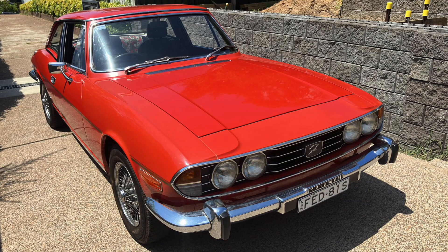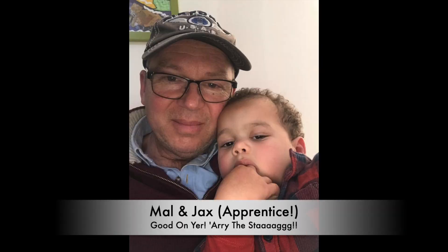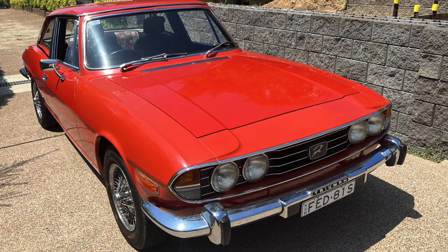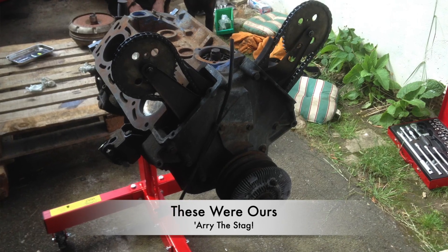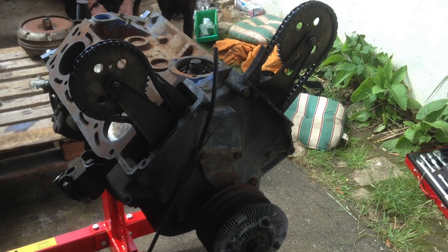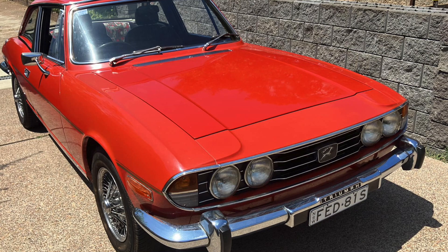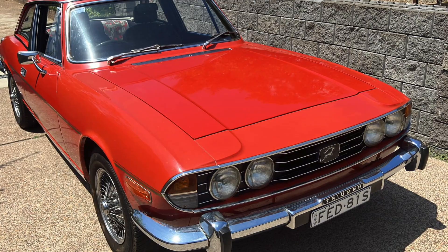As promised at the start of this video, we've had another engine-related issue crop up this week. It comes from Mal, who is based down in Australia — he has a 1977 Mark II Triumph Stag in a beautiful red, based in New South Wales. He wrote in because he'd been having problems he thought with timing chains, which is a very common issue. He changed over the chains and sprockets and did all that work on the front of the engine, but the noise was still present. Let's take a listen to the problem and you'll hear exactly what he means.